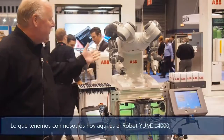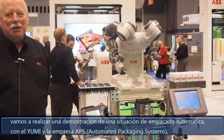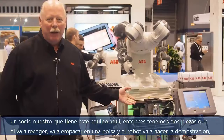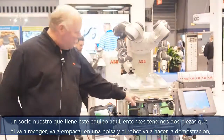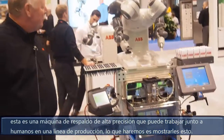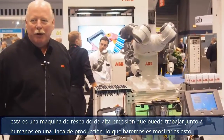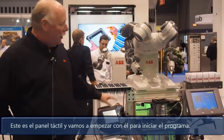What we have with us here today is the YuMi 14000. We're going to show a demonstration with an automatic packaging situation with the YuMi and APS, a partner of ours that has their equipment here. So what we have is two pieces that it will pick up. It will package it in a bag and put it in here and the robot will demonstrate it. This is a 14-axis high-precision machine that can be worked with humans in a production line. We'll use the teach pendant to start and run the program.